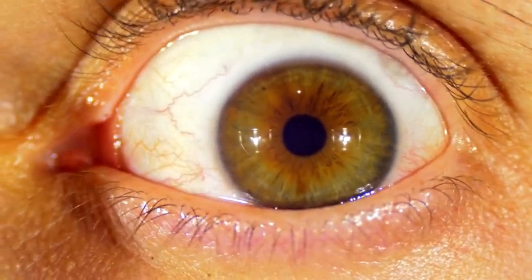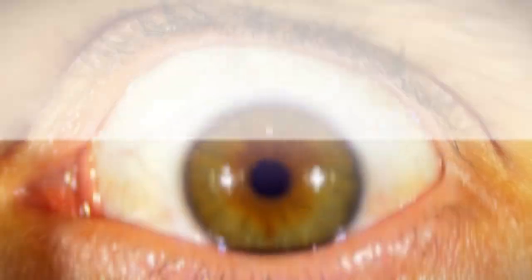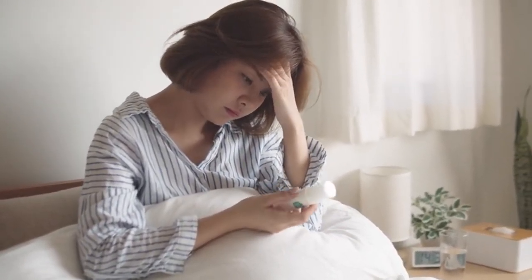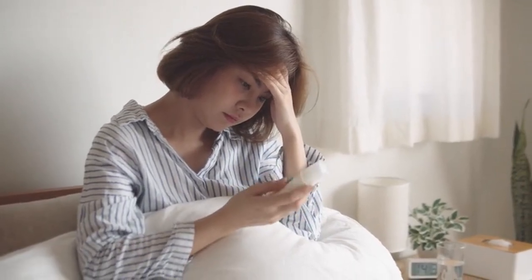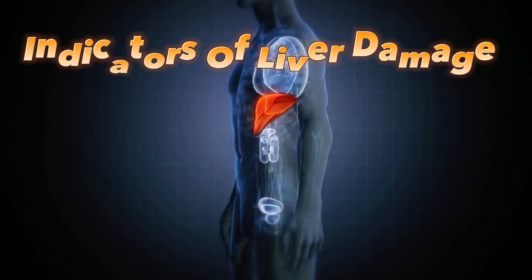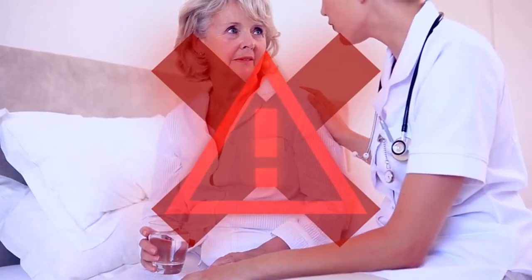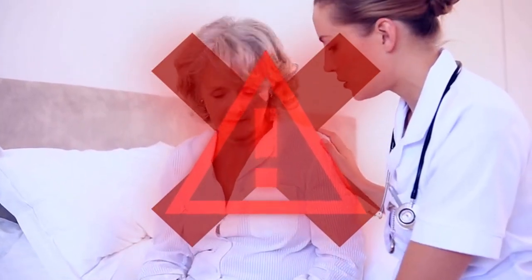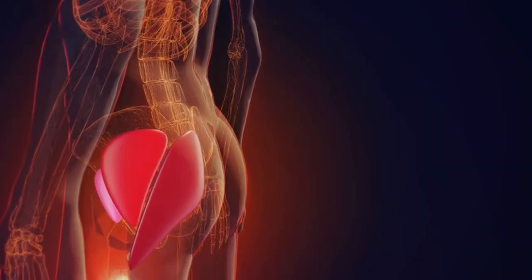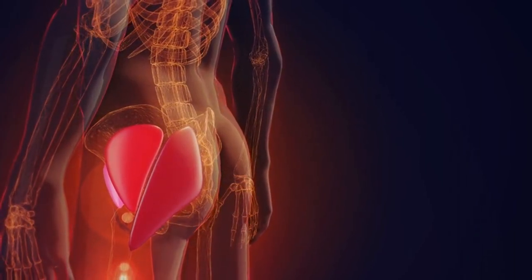This discoloration can extend to the whites of your eyes, known as scleral icterus, indicating significant liver distress. Feeling unusually fatigued or drowsy, experiencing persistent itching, or noticing skin irritation are all signs that your liver might be struggling. These symptoms shouldn't be ignored — they could be early indicators of liver damage caused by medications or supplements. By paying attention to these warning signs and seeking medical attention when needed, you can take proactive steps to safeguard your liver health. After all, your liver works hard to keep you healthy — it's only fair to return the favor.